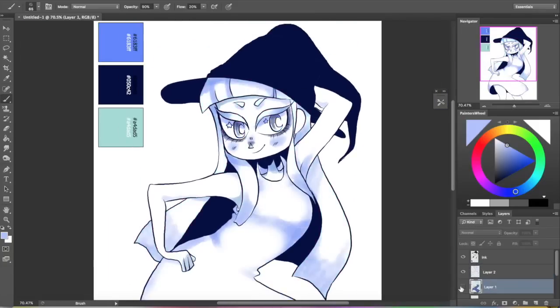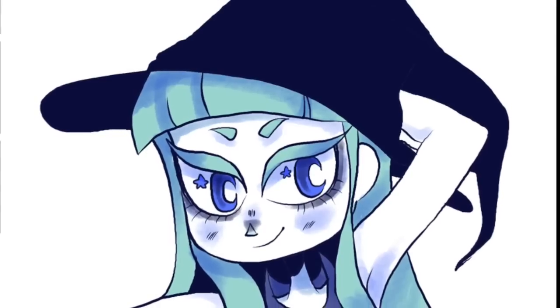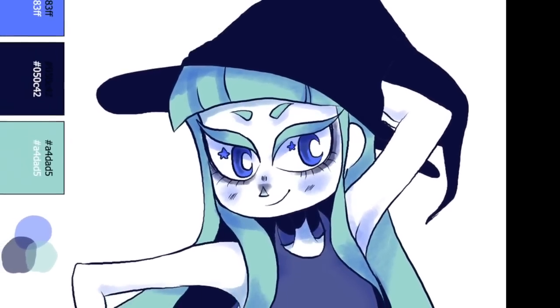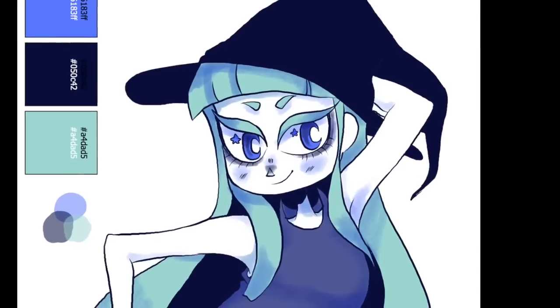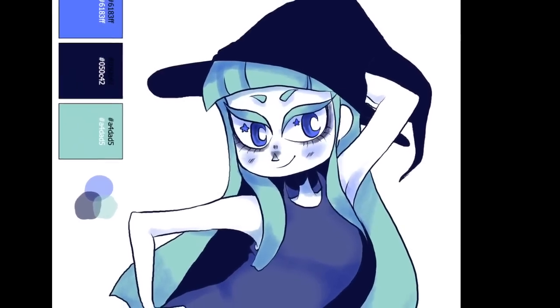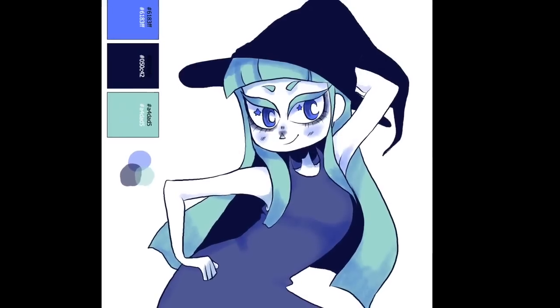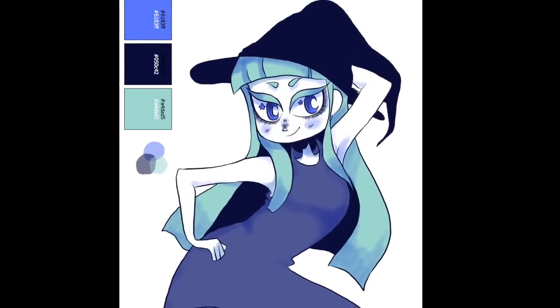So this is the final product. I think she turned out pretty great — the color scheme was really quite easy. If I do this again, I might generate more color palettes until I find one that's a bit more difficult to use, because they really went together quite well. I really enjoyed this challenge.